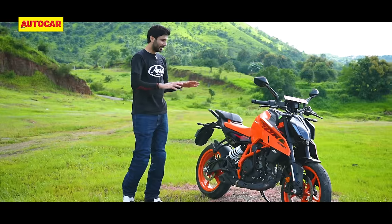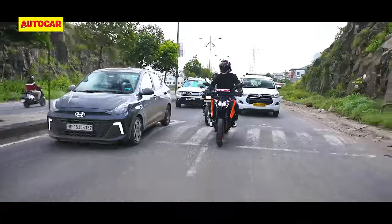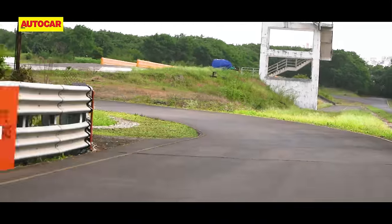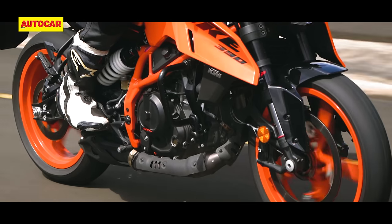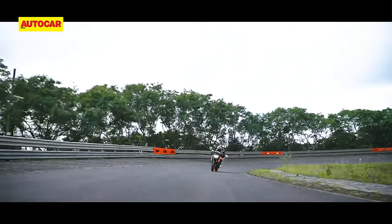Now let's talk about how this bike rides. 390 Duke owners tend to do everything: ride fast, ride in the city, go touring, take it to Ladakh, and take it to the racetrack — so we'll try and address every one of those aspects. In terms of power delivery, this engine is very different to the Triumph Speed 400, where the Triumph is all about low and mid-range performance. This thing still focuses its power on the top end. From 6000 RPM onwards, it comes alive and pulls hard — it's a great feeling.